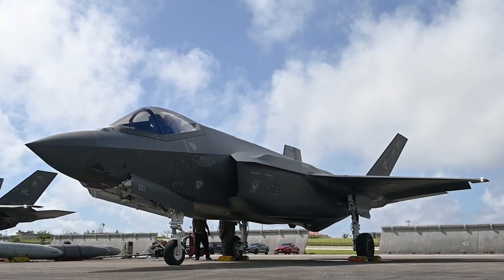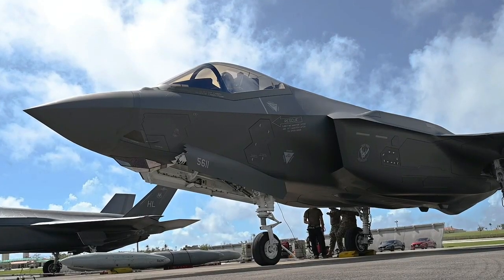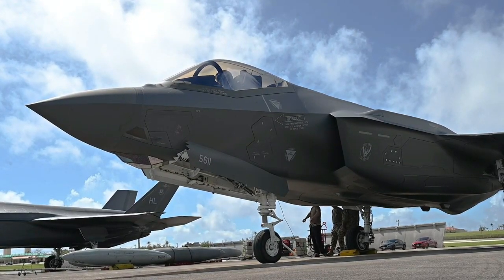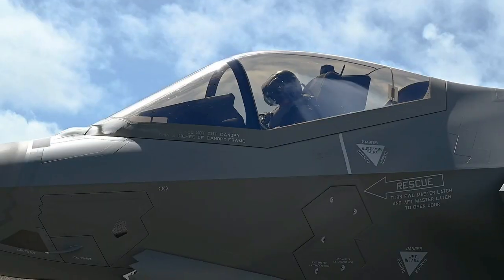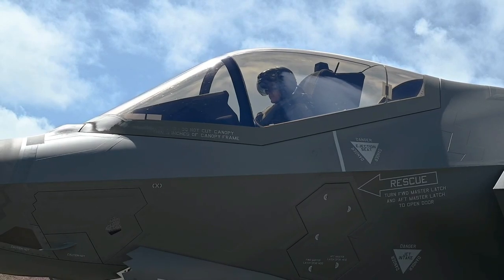First of all, I have to say that the F-35 Lightning II is truly impressive. This was an important milestone in the evolution of military aviation technology. Its innovative stealth design allows the F-35 to approach targets without being detected by enemy radar, providing a tremendous tactical advantage.